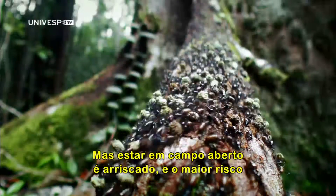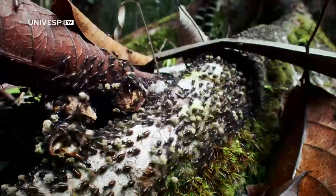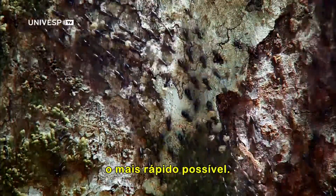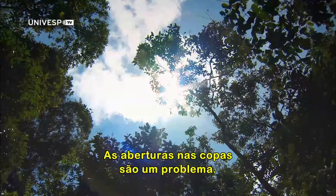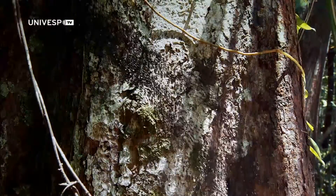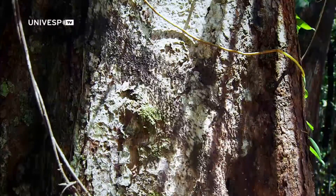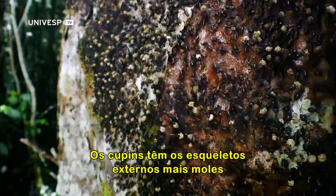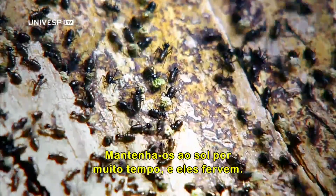But being out in the open is risky, and the biggest risk is dehydration. That means sunny spots must be crossed as fast as possible. Gaps in the canopy are a problem — logging is a disaster. Termites have softer exoskeletons than ants; keep them in the sun too long and they boil.